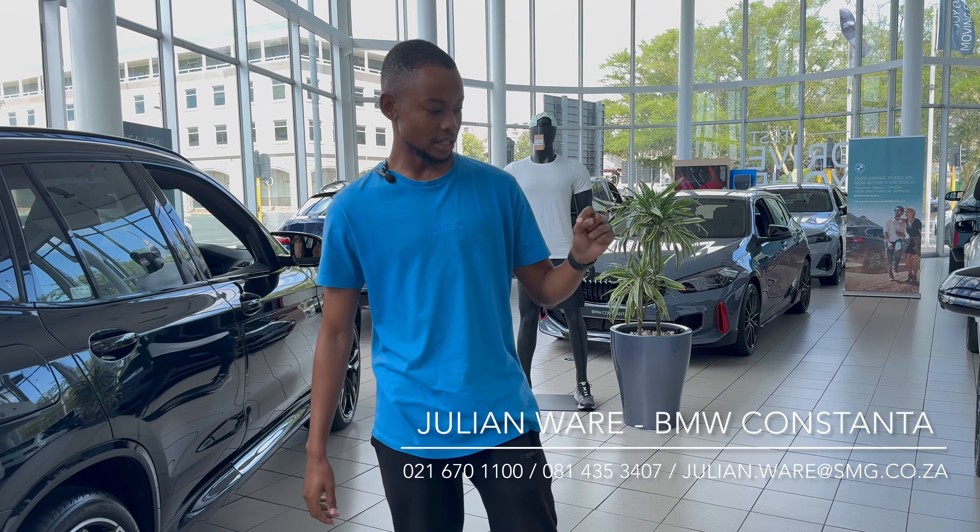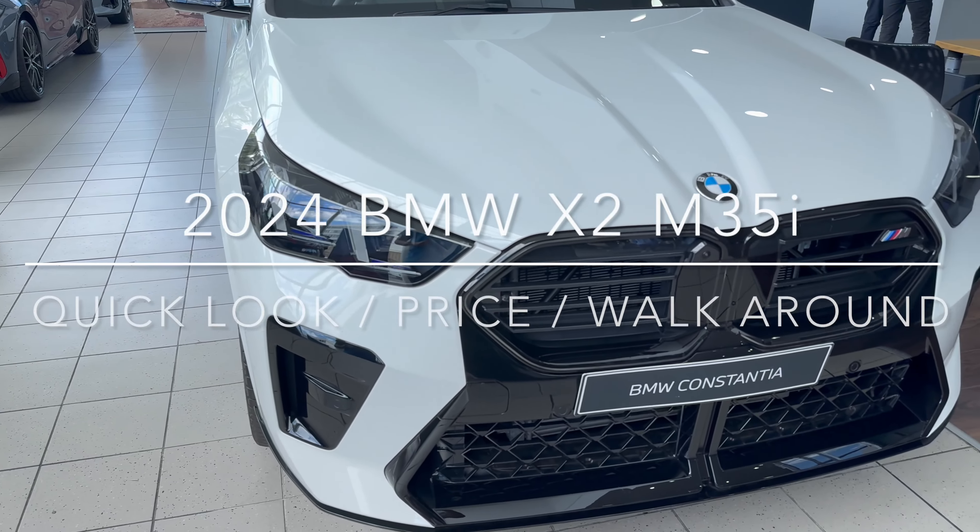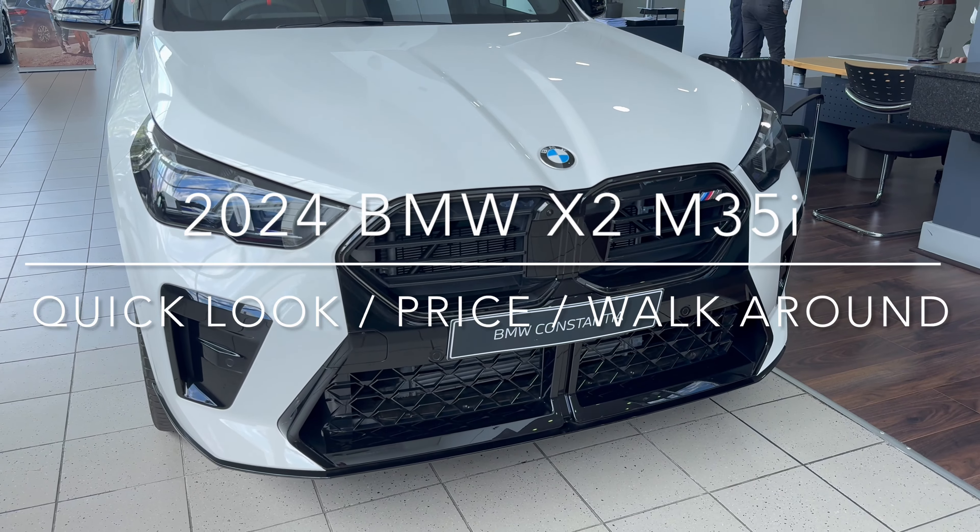Ladies and gentlemen, what a time to be alive. We're back at BMW Constantia. Again, if you're looking for a brand new BMW, Julian's details are going to always be in the description below as well as in the information box. Today, we're here to look at something brand new — the brand new BMW X2 M35i.